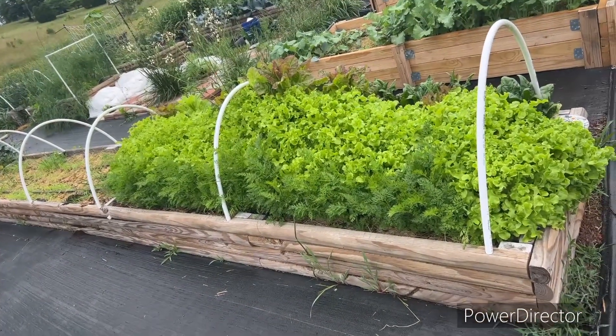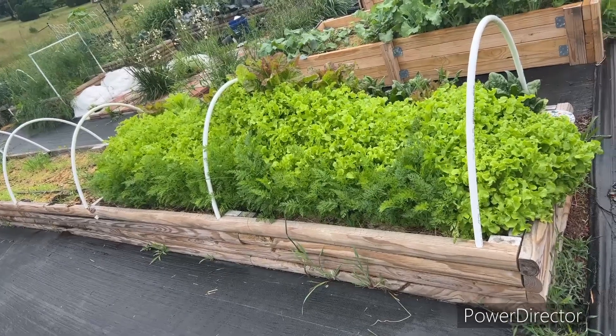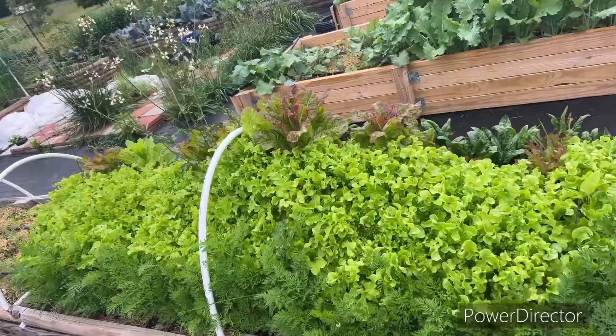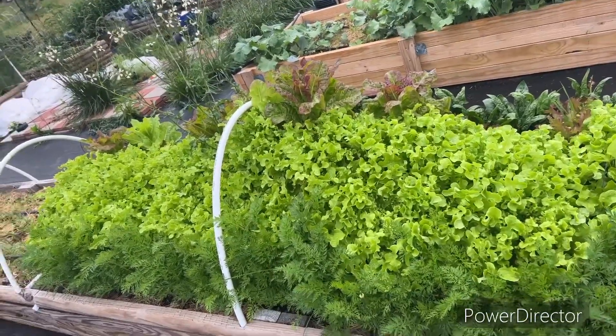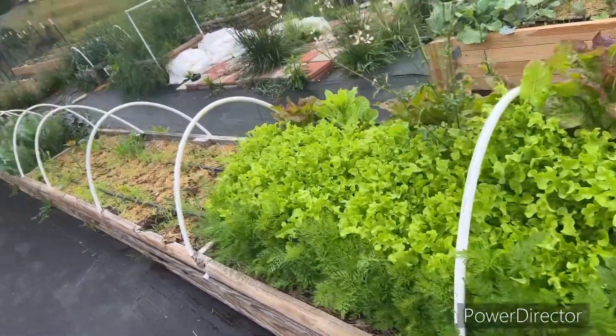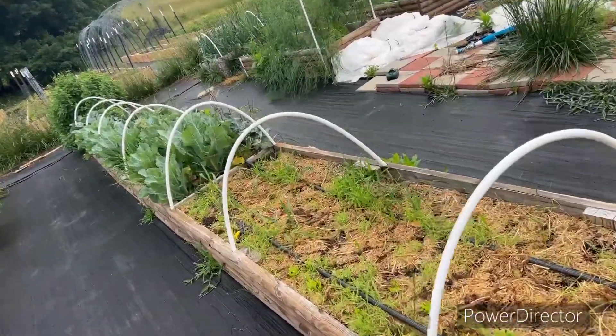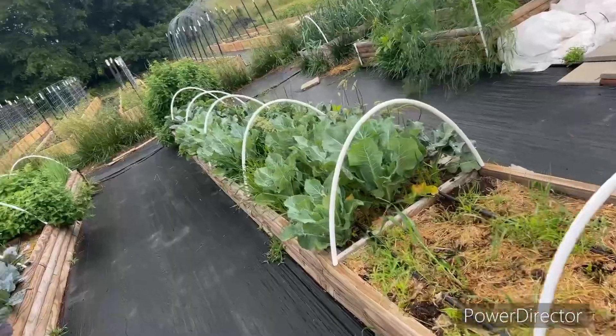However, that is Black Seeded Simpson lettuce — this is coming out today for the farmers market tomorrow. There's mixed lettuce on the back of it. This whole thing, other than the carrots, is coming out today for the market tomorrow. This is an empty bed I need to come fix up and replant with summer stuff.